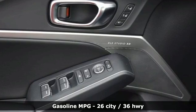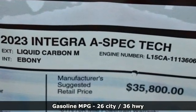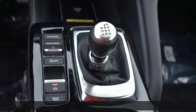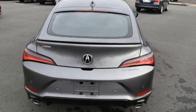It comes nicely equipped with features you'll love: streaming audio, Wi-Fi hotspot, dual zone climate control, auto dimming rear view mirror, memory exterior door mirror settings, and front heated bucket seats.